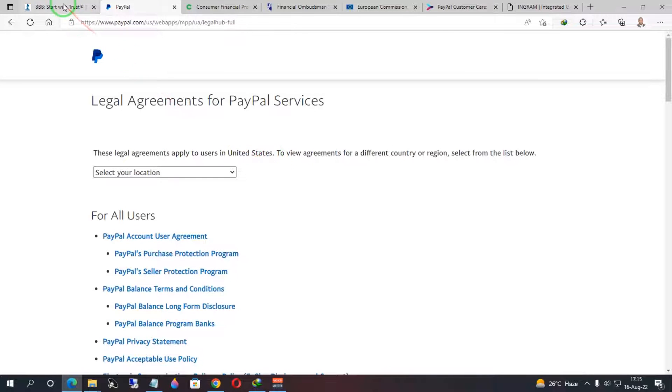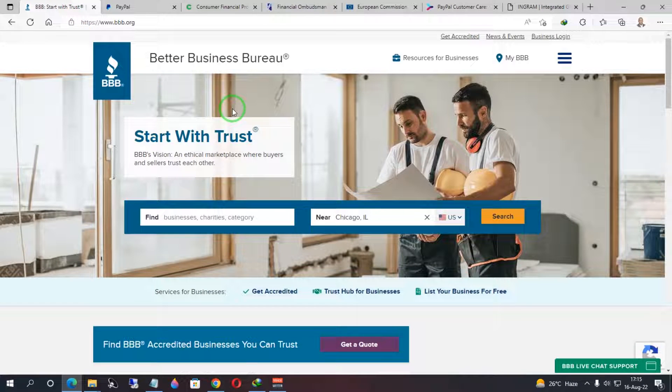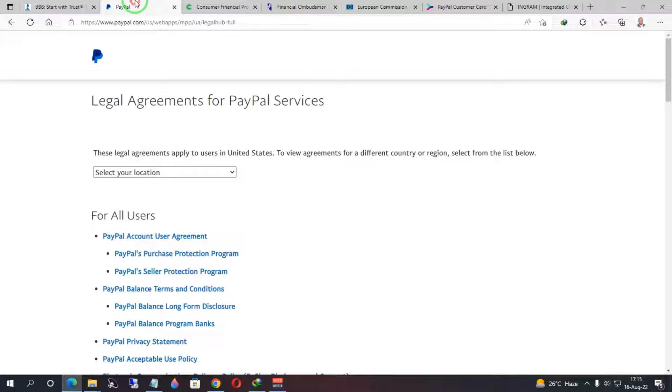If your account is under US jurisdiction, go right ahead and use the Better Business Bureau to file a complaint and have your PayPal account fixed. There will be a link in the description that you can use to file a complaint or follow along on how to use the Better Business Bureau.